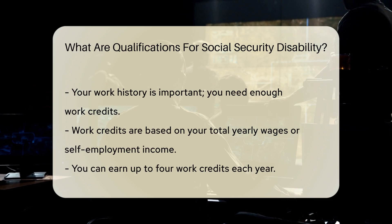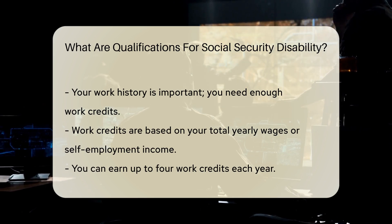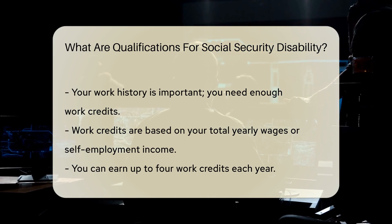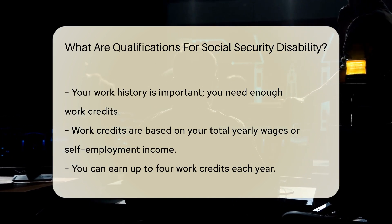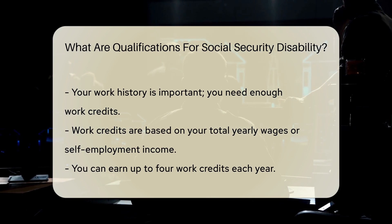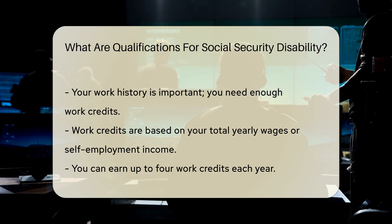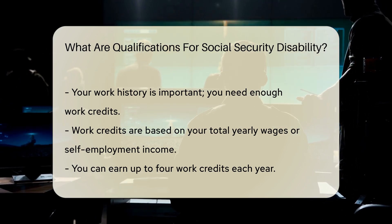Your work history is also important. You need to have earned enough work credits. Work credits are based on your total yearly wages or self-employment income. You can earn up to four credits each year. The number of credits needed varies by age. Generally, you need 40 credits, 20 of which were earned in the last 10 years.